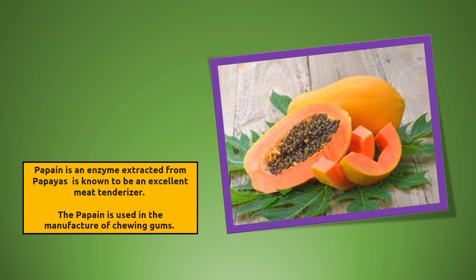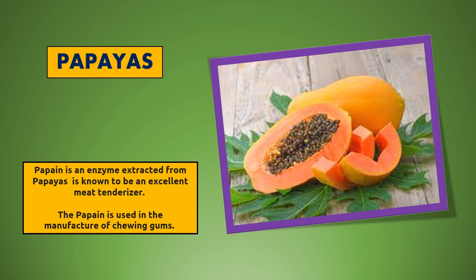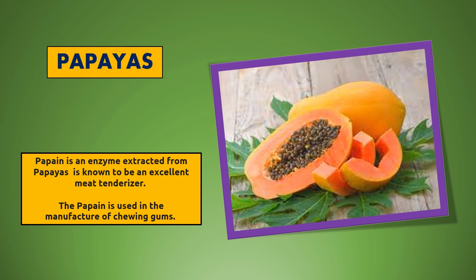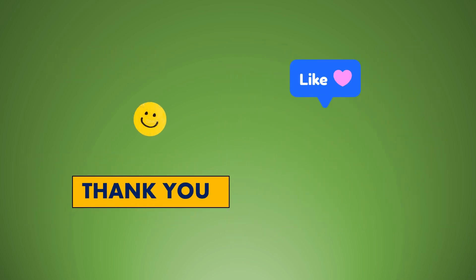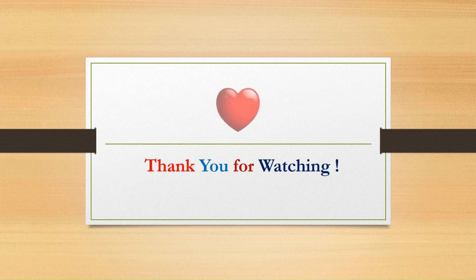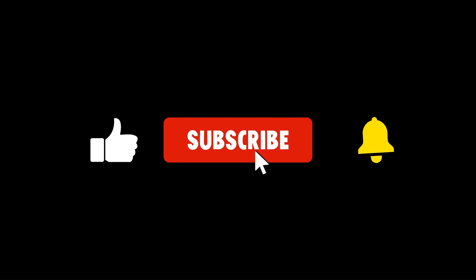Papain is an enzyme extracted from papayas and is known to be an excellent meat tenderizer. Papain is used in the manufacture of chewing gums.